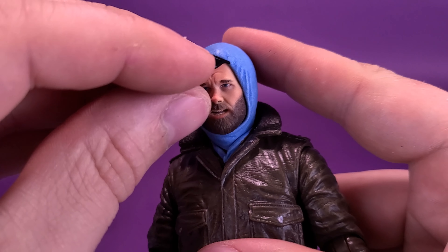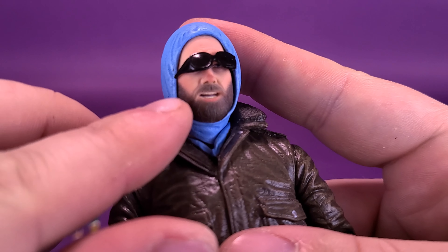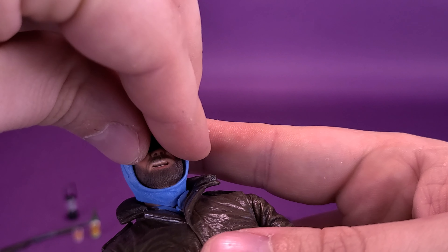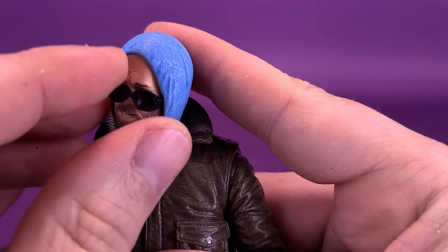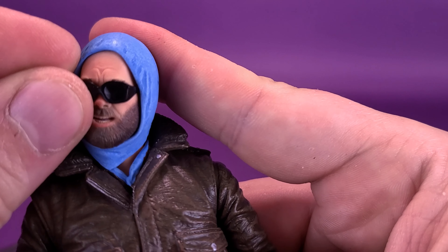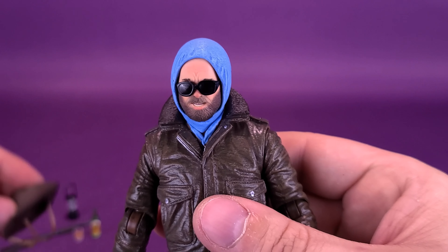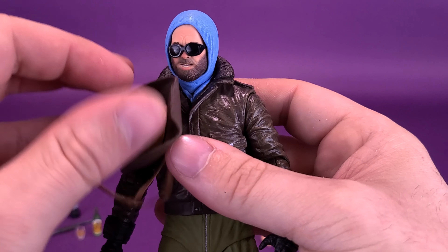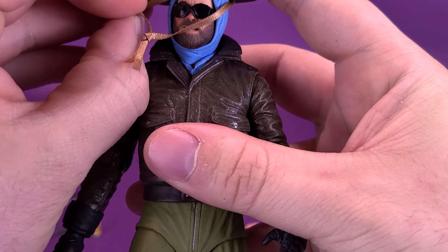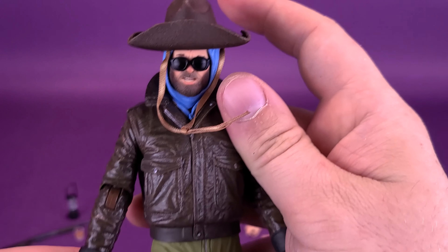We're going to go ahead and get the glasses, which is the other thing he comes included with. The glasses just fit over top of his eyes, and then you can take the sides and tuck them in between where the hood is and his face — carefully, because you don't want to break these. Once that's in place, go ahead and take the hat, bring the strap forward, and apply a little bit of pressure to get it down on top of the hood. That's what he looks like with the hat, the goggles, and the hooded head sculpts.